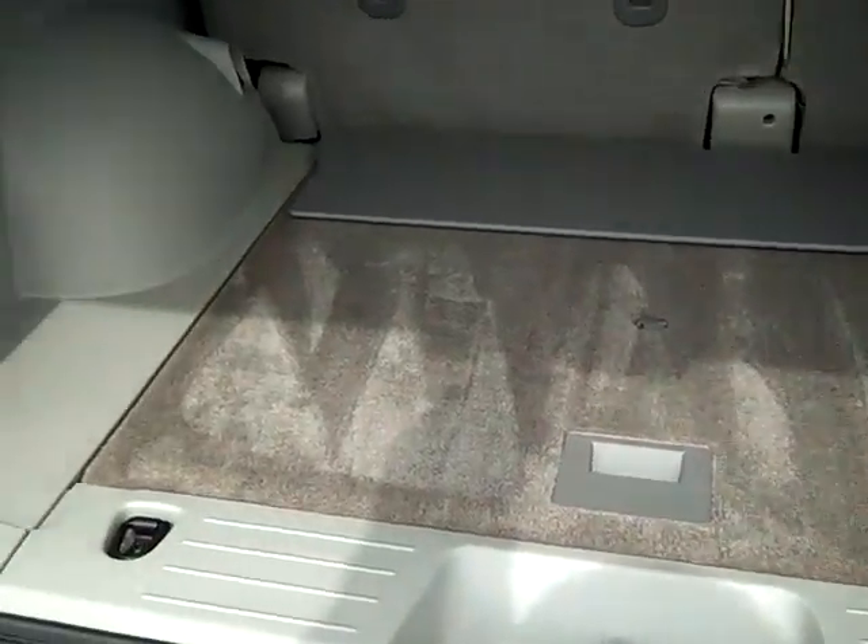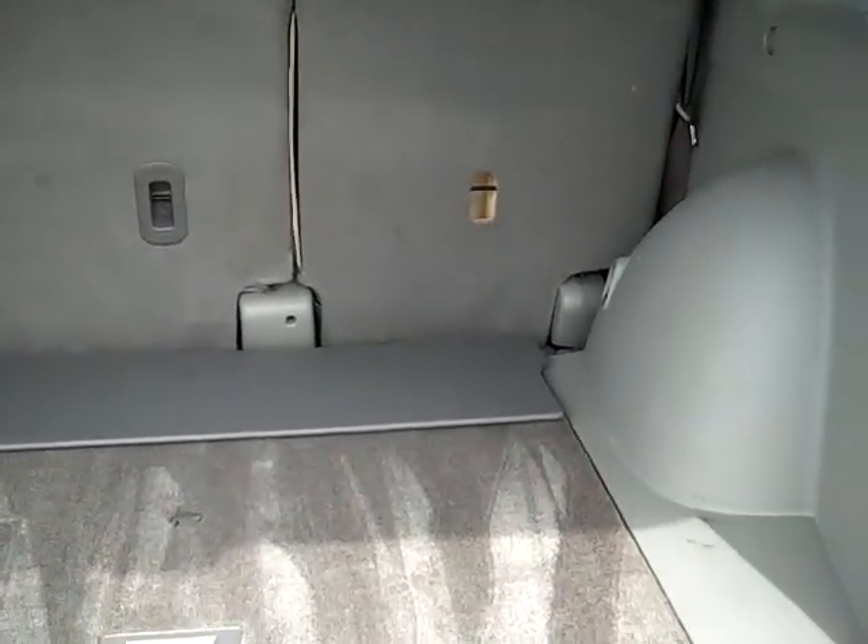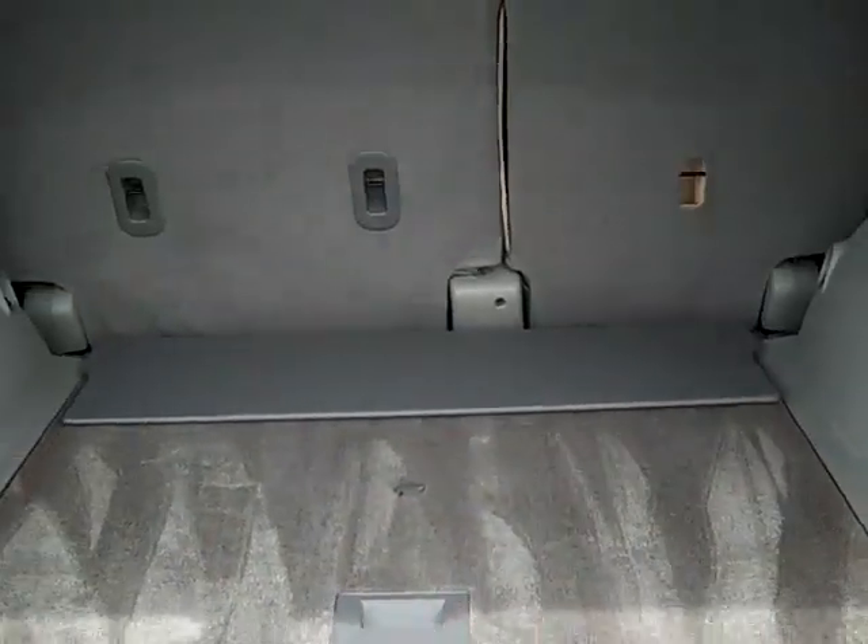Look how clean the back of this is. Plenty of room back here — I can carry any groceries, whatever you need.